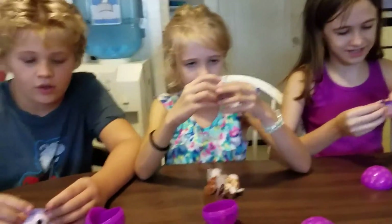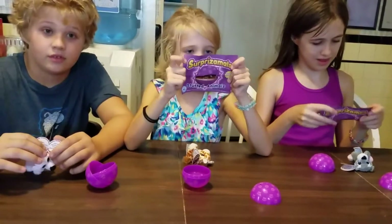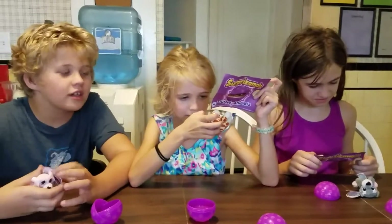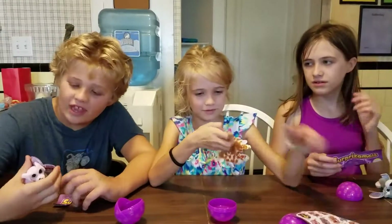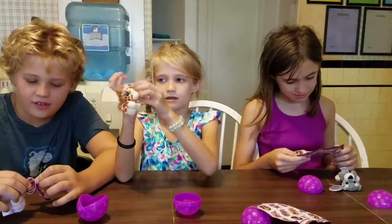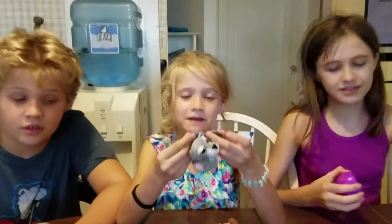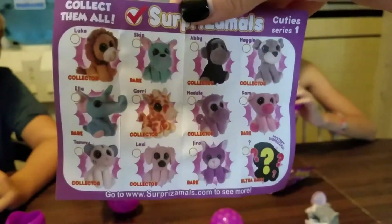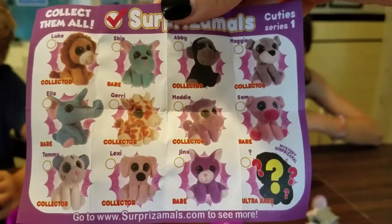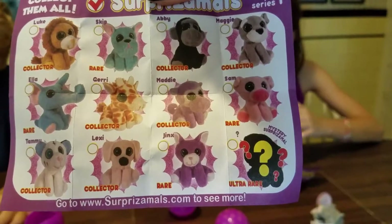What does the paper say? They do have the collectors, the rares, and one ultra rare. They have birthdays — November 2nd, January 17th, that's close to Grampy's — December 3rd, his birthday just passed. There's Luke, Skip, Abby, Maggie, Sam, Maddie, Jerry, Ella, Tammy, Lexi, Jinx, and the ultra rare. And they don't even tell you what the ultra rare one is. The ultra rare one's not in our house.